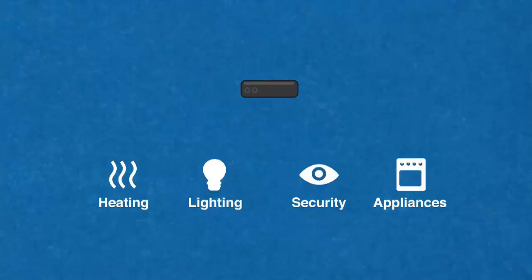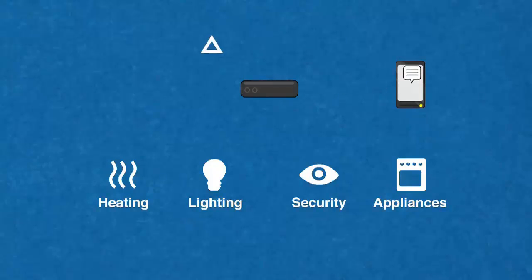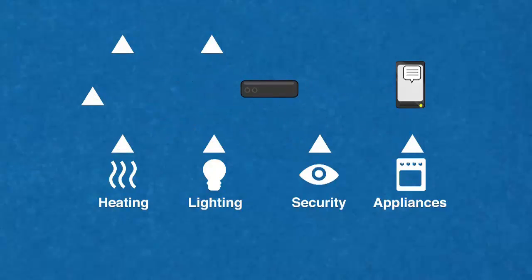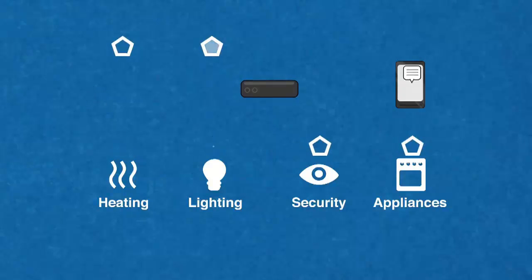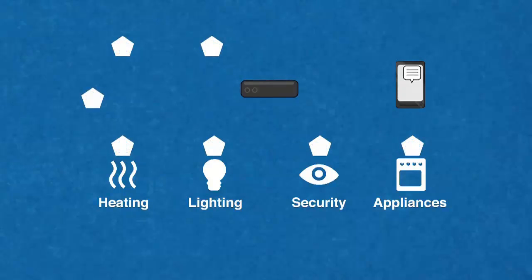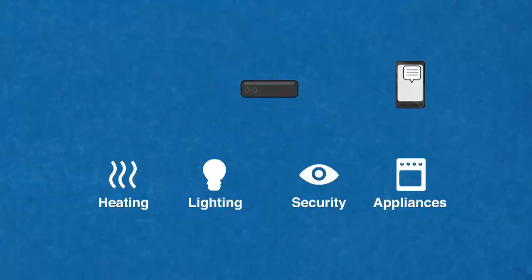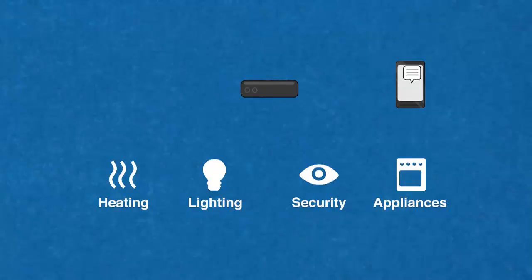At the heart of the domotic system will be the controller, either a home computer or dedicated control unit. This will have interfaces so that the householder can set their requirements either at home or remotely. There will be sensors to measure changes in temperature, electricity demand, water flow or daylight and to detect motion. There will be actuators, solenoids, electric motors, motorized valves and so on, so the system can respond to commands or changes to the environment in or around the house.